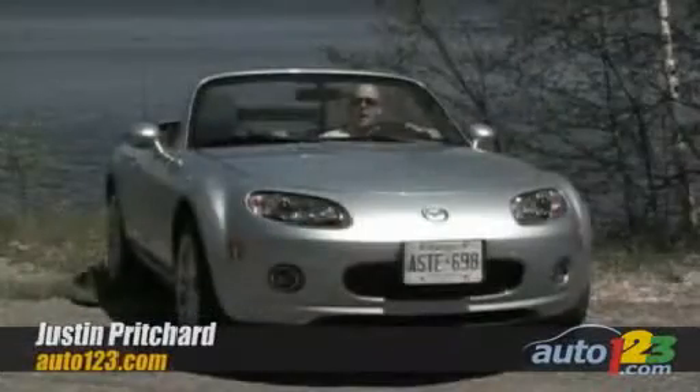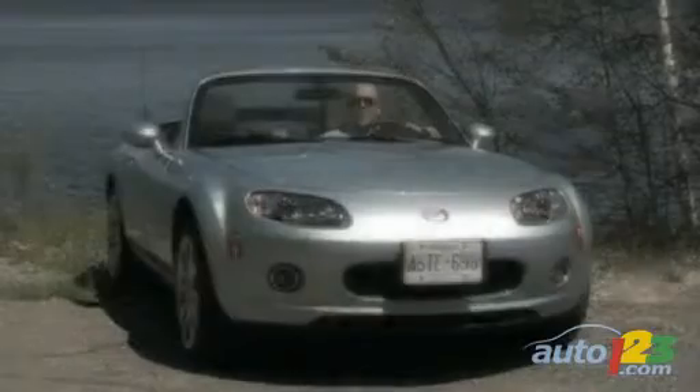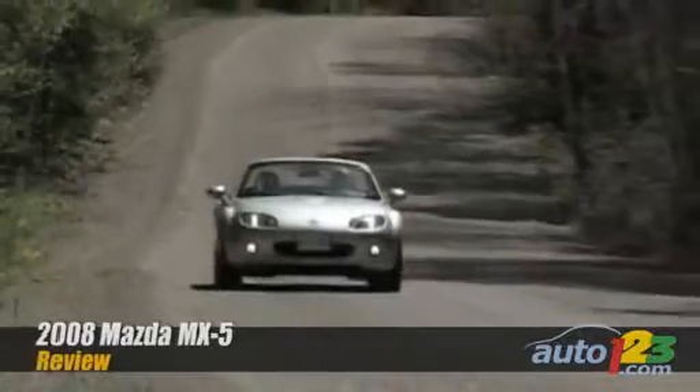Hi, I'm Justin Pritchard and this is the Mazda MX-5, or the Japanese roadster superstar formerly known as the Miata. The Miata moniker is gone, but what's remained is the same balance of performance, economy, and top-down fun that have made this little topless Mazda a smash hit since being introduced back in 1989.